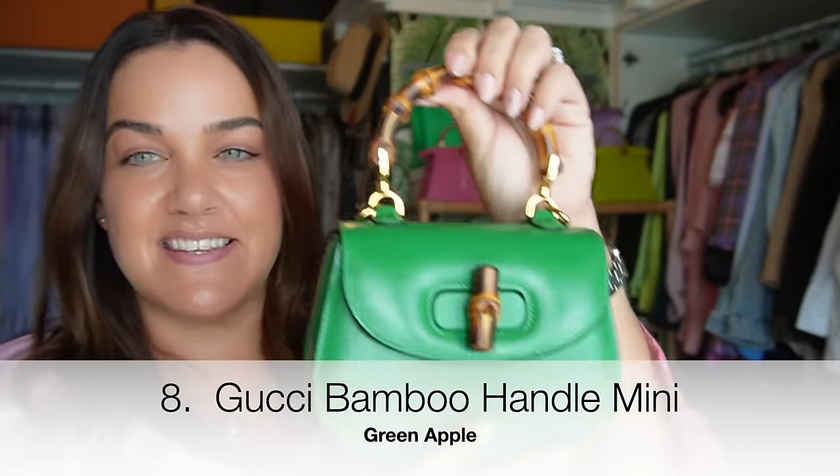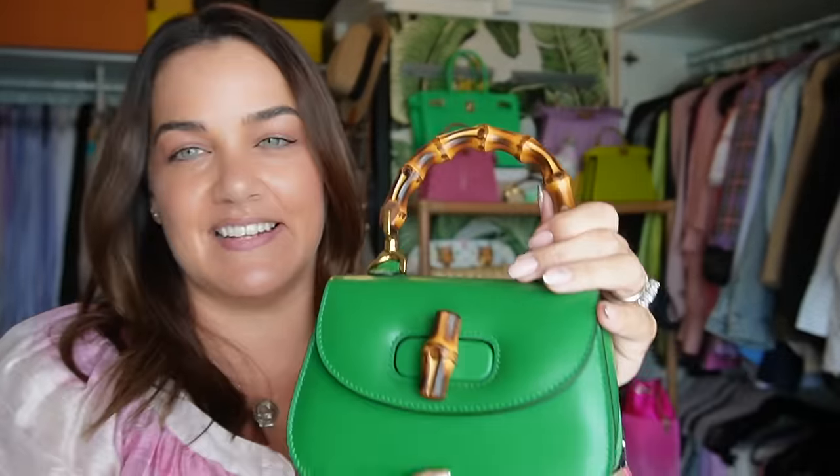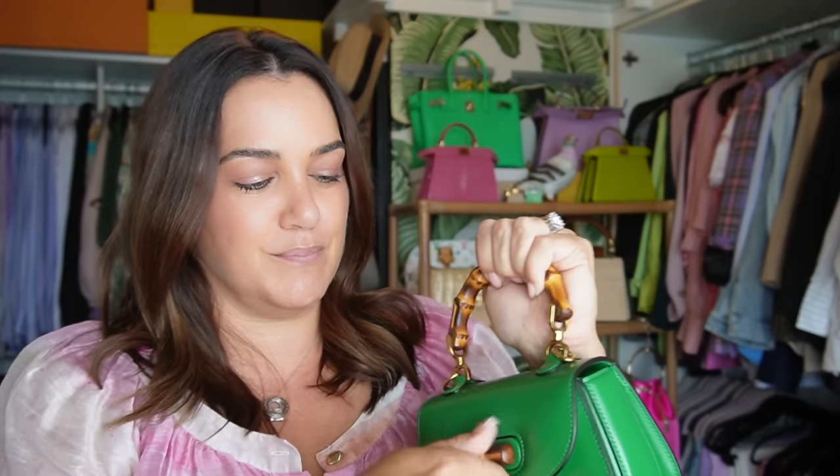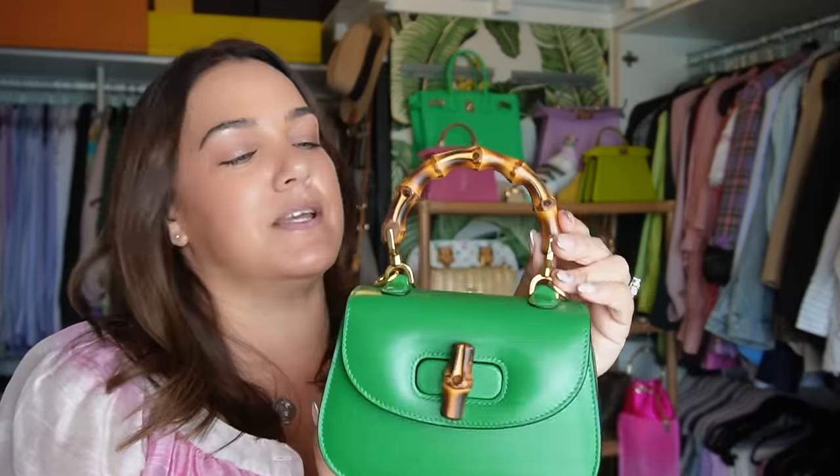This is the Gucci bamboo handle bag in the mini size in this gorgeous apple green color. It comes with both a strap in the matching leather color as well as the Gucci Ophidia strap which is more sporty. I adore this bag — I love the bamboo details and the story behind it. It fits everything you need and I love to wear it crossbody for events.